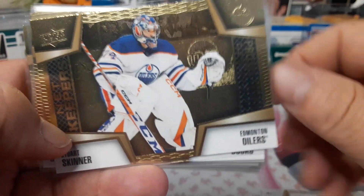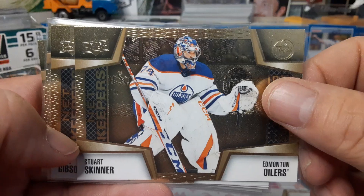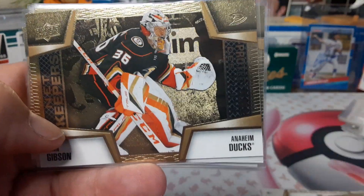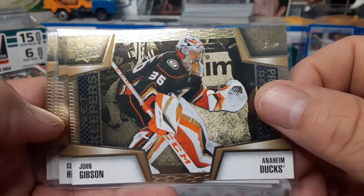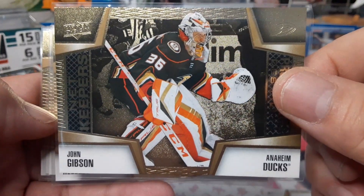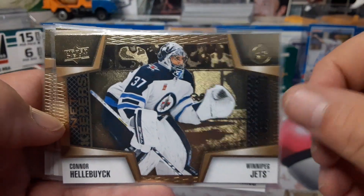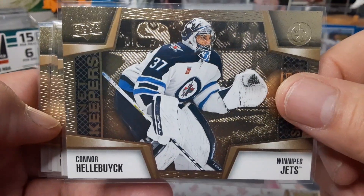These were one in eight pulls in packs. Here's Stuart Skinner — Stanley Cup runners-up. And we have John Gibson here for the Ducks. I love this design, I love the pictures. What a cool set! Connor Hellebuck — Vezina Trophy winner right there.